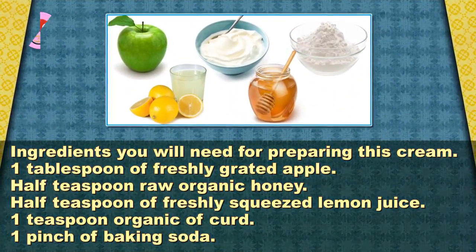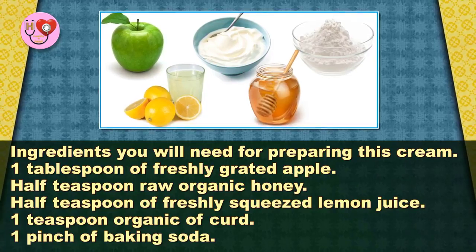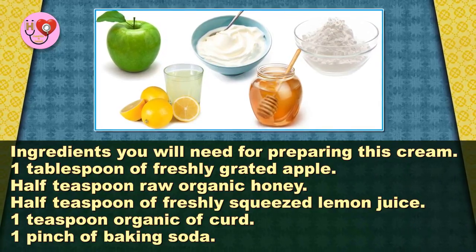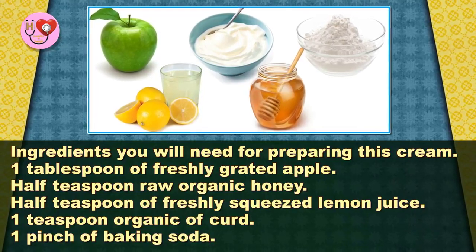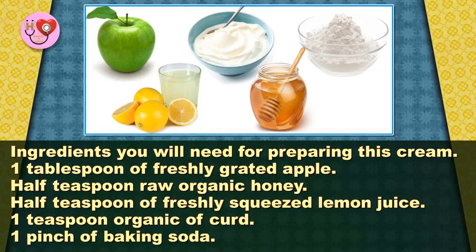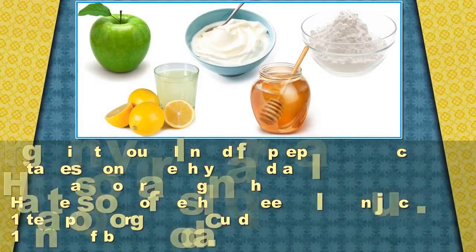Ingredients you will need for preparing this bleaching cream: 1 tablespoon of freshly grated apple, 1 tablespoon raw organic honey, 1 tablespoon of freshly squeezed lemon juice, 1 tablespoon organic curd, 1 pinch of baking soda.